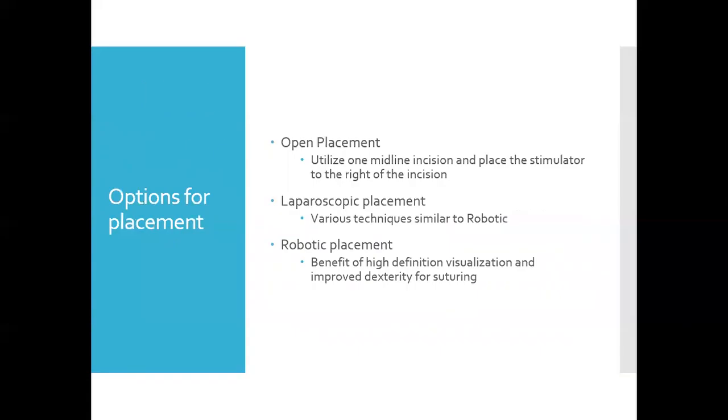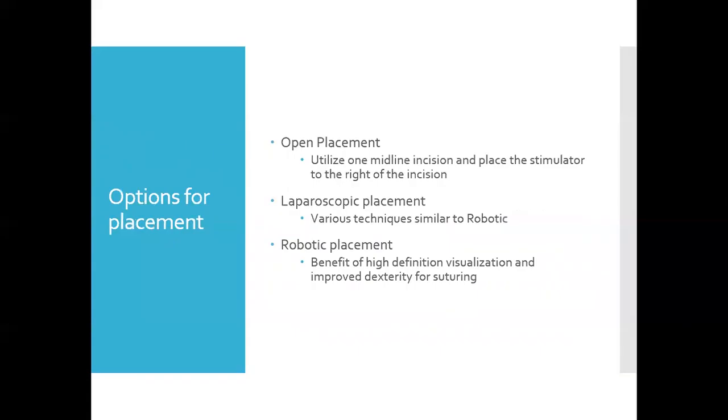Options for placement can be open, laparoscopic, or robotic. Open placement utilizes an upper midline incision, and under direct visualization the stomach can be accessed and leads put into place. A pocket is made on the right side of the incision, the leads are tunneled into this pocket, and both are then closed. The advantage is direct access through a fairly small incision; however, re-accessing the stomach later puts the lead and battery at risk.